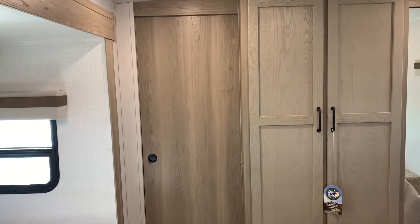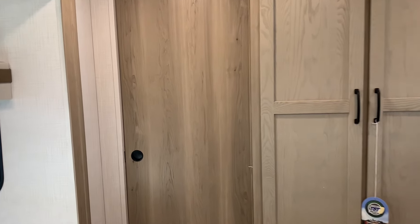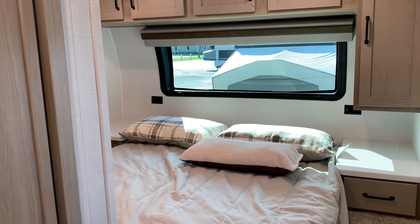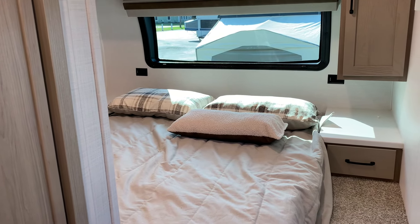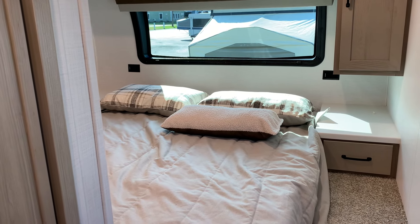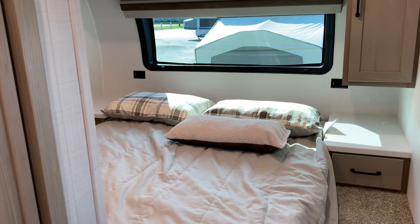Another common desire is a separate bedroom. In this Mini Light, you do get the separate bedroom with solid sliding doors that separate the bedroom from the rest of the camper. If someone wants to go to bed earlier than everybody else, you can close it off and have a little privacy. A lot of the Minis are open floor plans, but this is one of the few that actually has a separate bedroom.